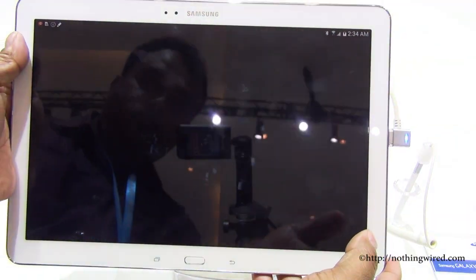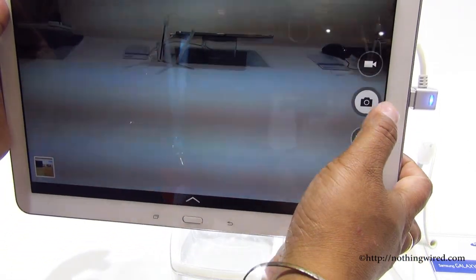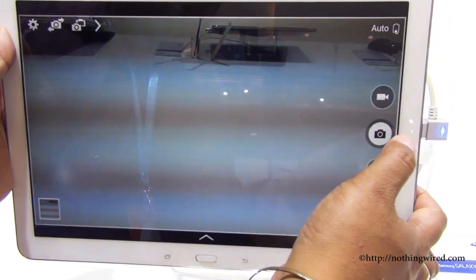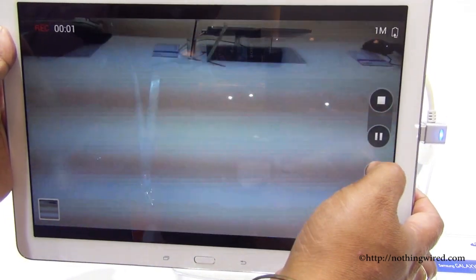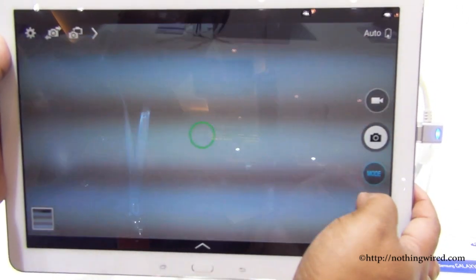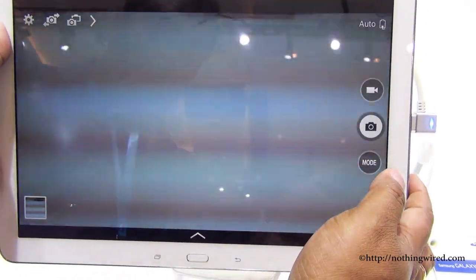Let's check out the 8MP camera. Tablet cameras are not known for great performance. There is some flickering but that's mainly due to the light. Stills are pretty quick, and you can also start recording videos — during video you can click stills just by pressing the button. There are various shooting modes including auto, sound and shot, best face, and more.